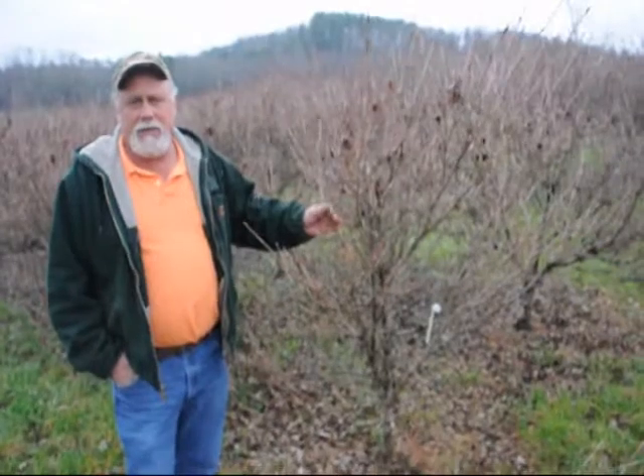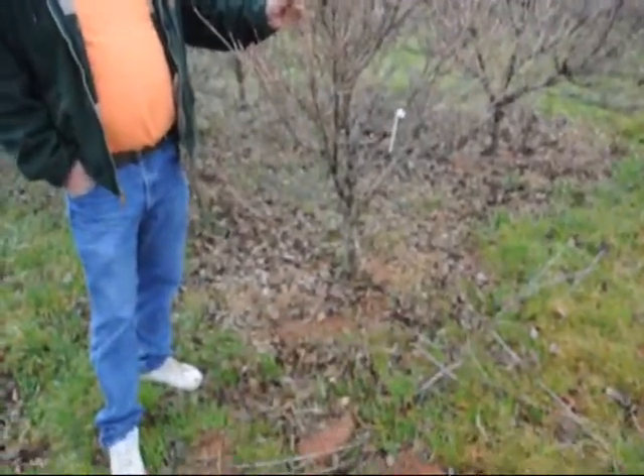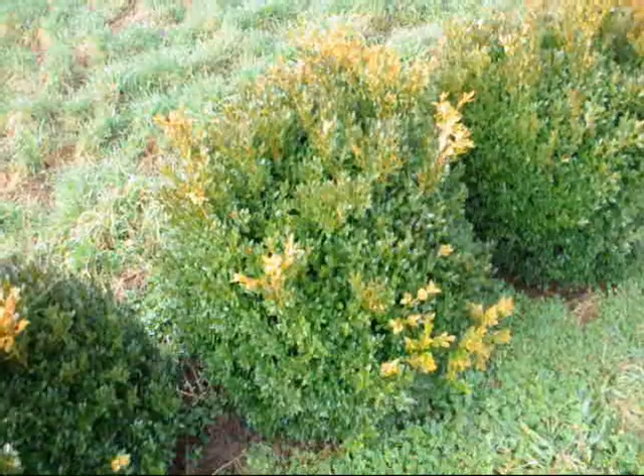This is a block of Milky Way Kousa Dogwoods, grafted — this is 5 to 6 foot. Real heavy. They're usually about as wide as they are tall. They grow differently than most any of the other dogwoods. Real heavy dogwoods.